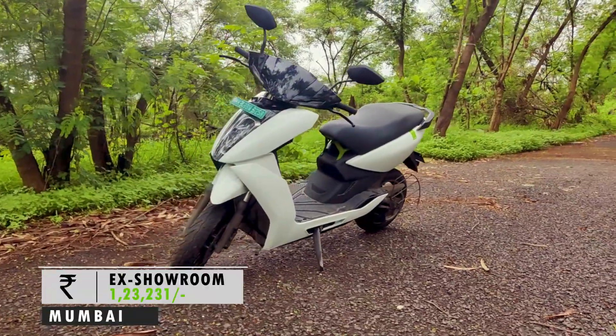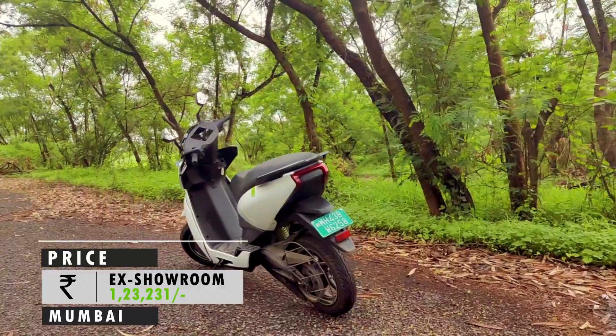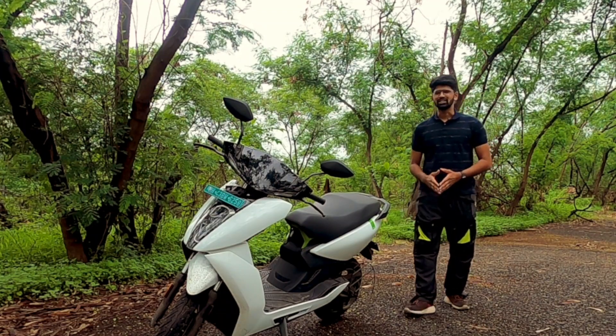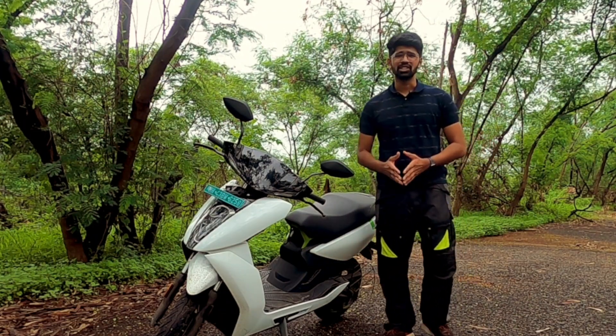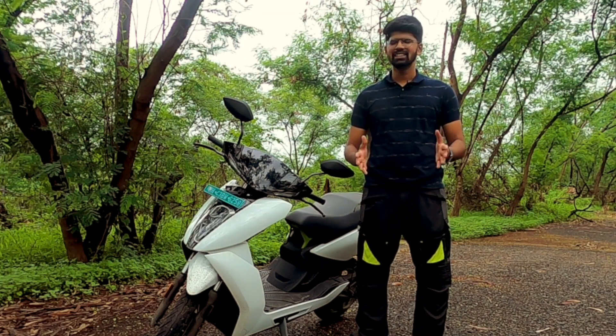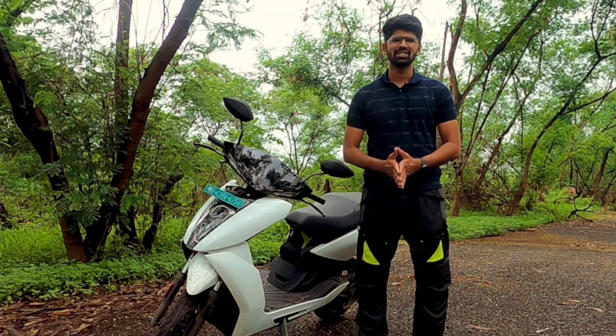But the real question is, are we ready for this? To answer this question, I've got with me the Ather 450 Plus, which will cost you about Rs 1,23,231. By this time, most viewers might have stopped watching this video, saying that it's way too much to pay for a scooter. Well, this is what the smaller picture is, and it clearly says that we are not ready for the EVs.